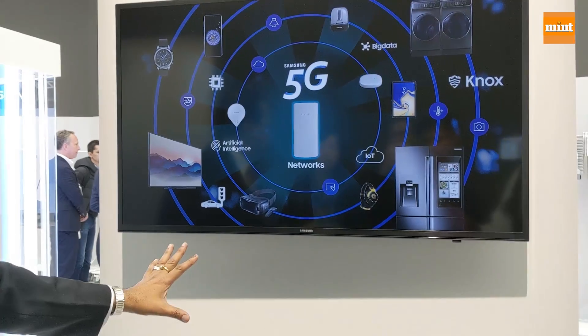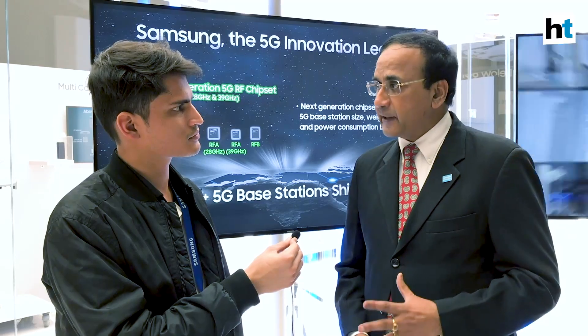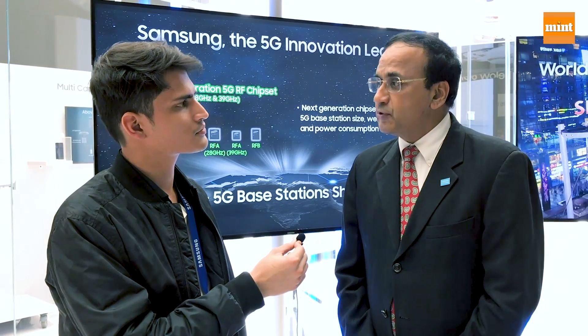5G has three major components, all three of which are being used: the big pipe, near-zero latency, and massive IoT technology. All three use cases are being deployed depending on the spectrum available and which is most beneficial for that particular country and operator.